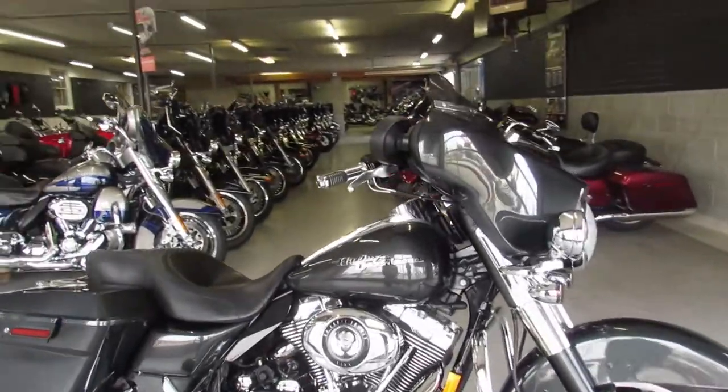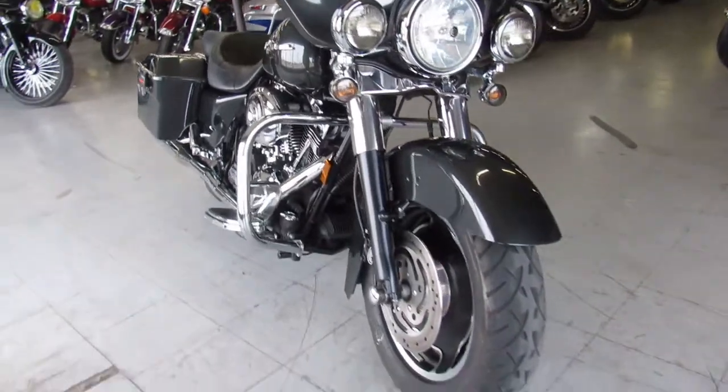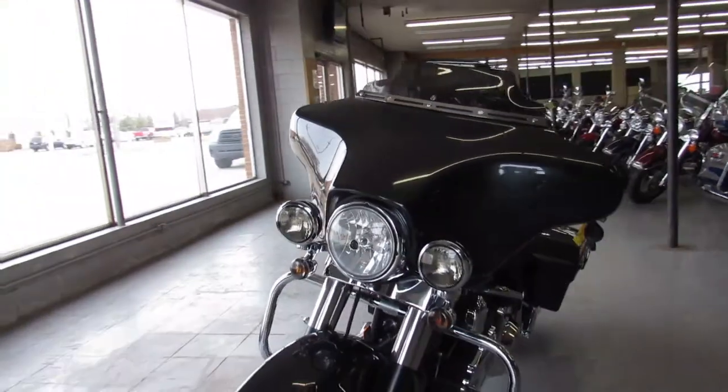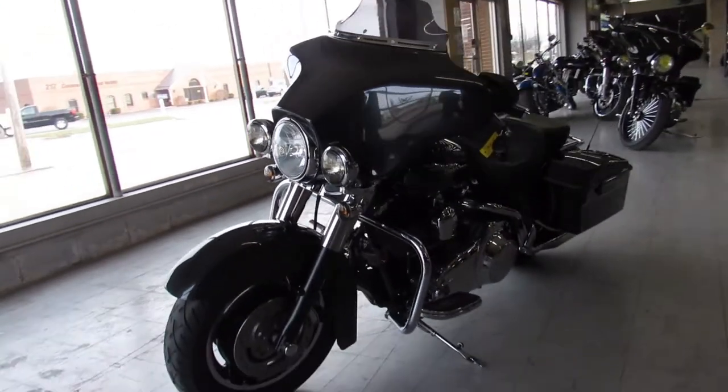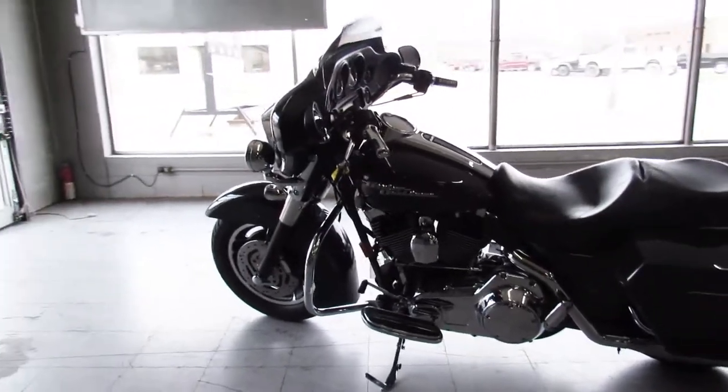ApprovalPowerSports.com here, got another Street Glide in the showroom to show you. This is a 2007, it's in the Gun Metal Gray, one of my favorite colors. Super clean, paint shines like new, tons of chrome, backrest, dual Vance and Hines exhaust, just serviced at the dealership and ready to go.